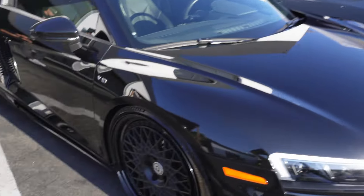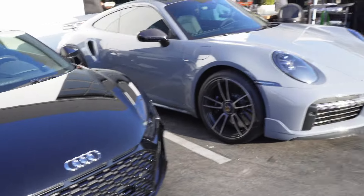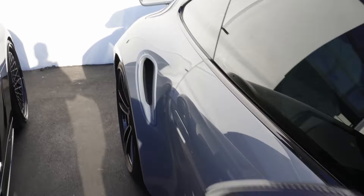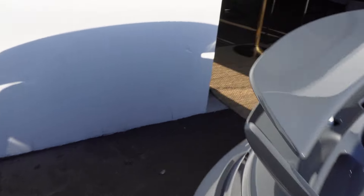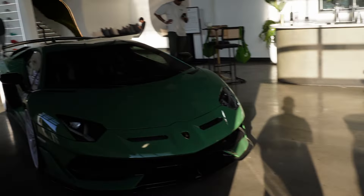We got the RA pulled up — this thing looks sick with the black HREs. And of course we got the Turbo S in Nardo Grey. This thing looks sick. And of course we got the boy Zoomie.